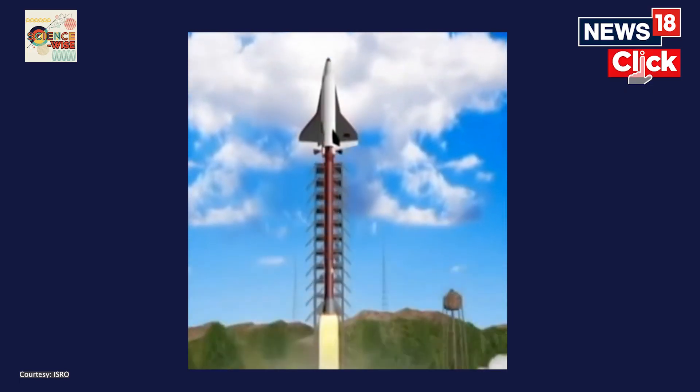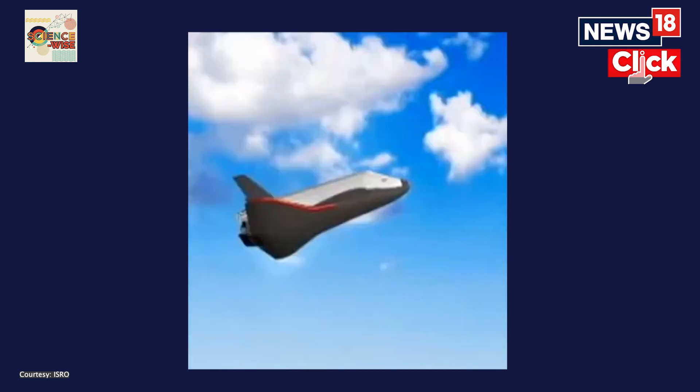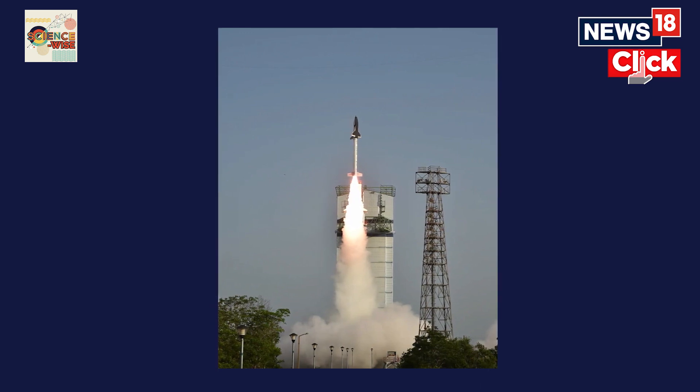At that time, the objective was not to achieve a precise landing but to evaluate a hypersonic flight, navigation, as well as a successful re-entry while entering into Earth from space.